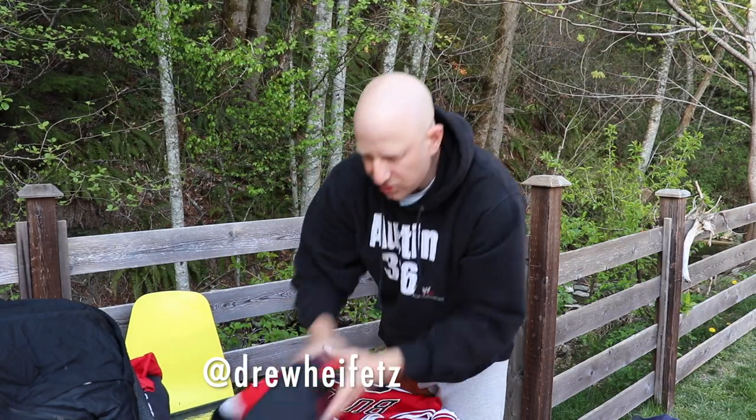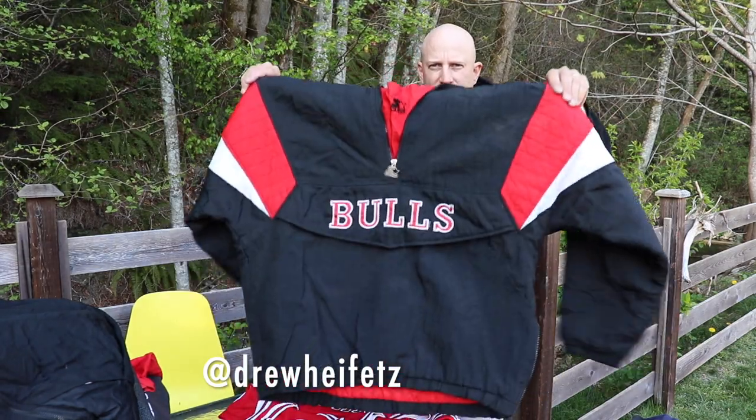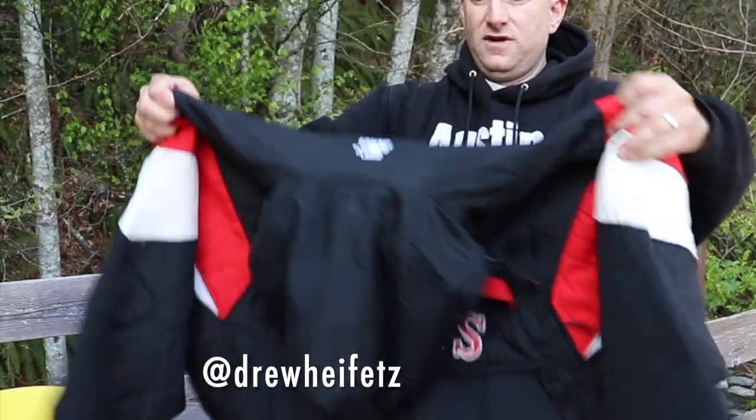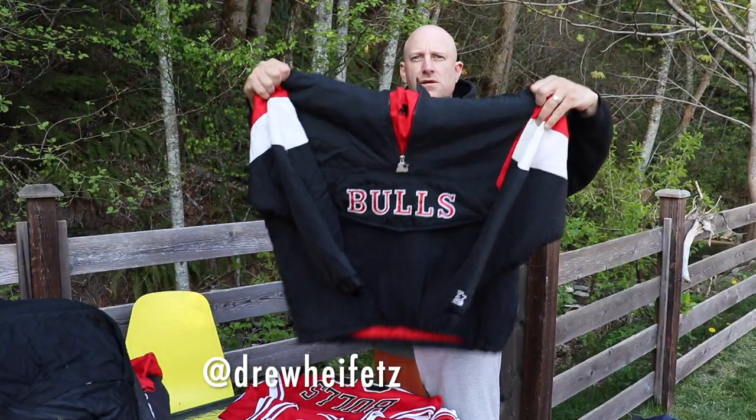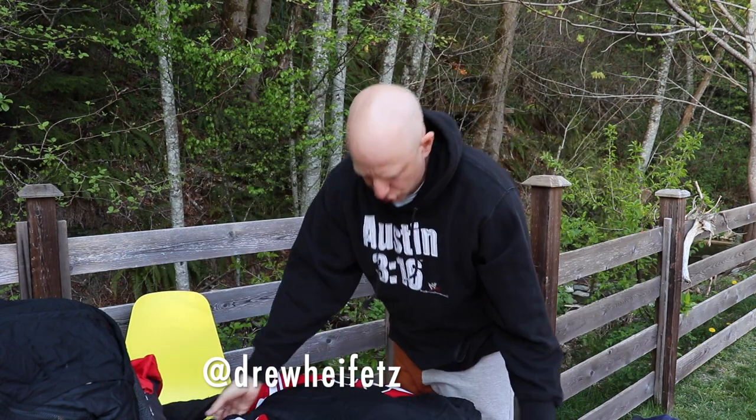Another Starter pullover, large. Classic Bulls pullover. 150 shipped.